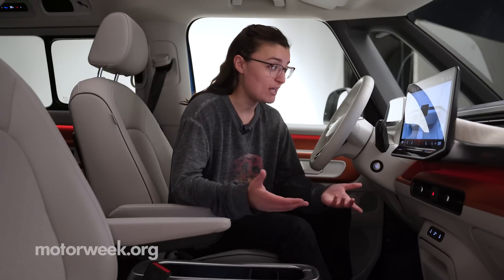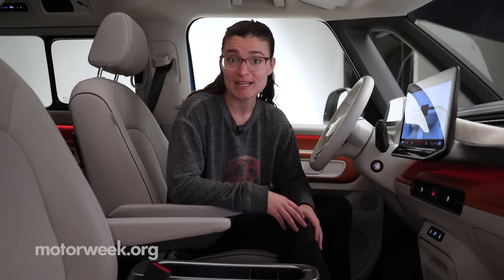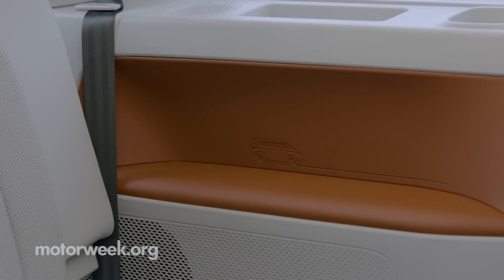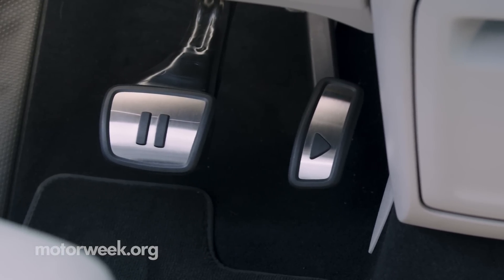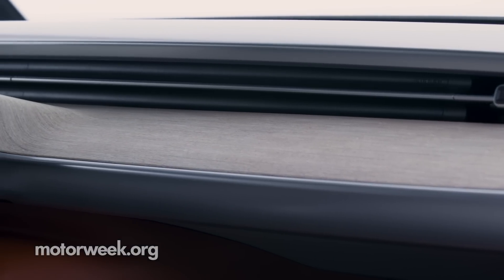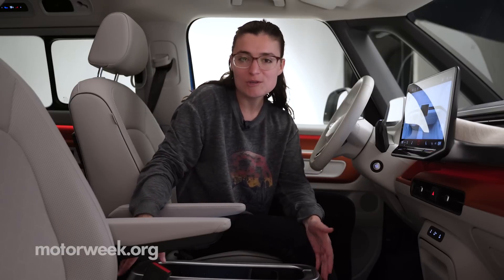Inside is very simple and modern — it's what we've come to expect from Volkswagen's ID models. And the ID Buzz has quite a few little Easter eggs and quirks, like the fun play and pause pedals and the cool retro-inspired woodgrain on the dash.